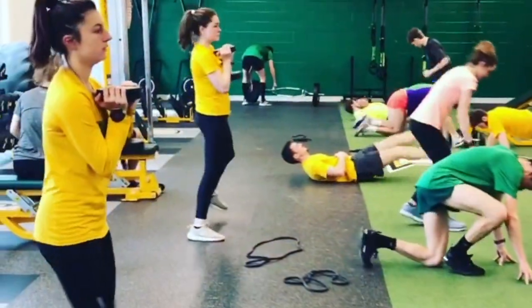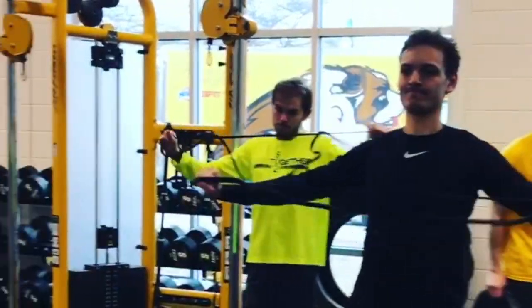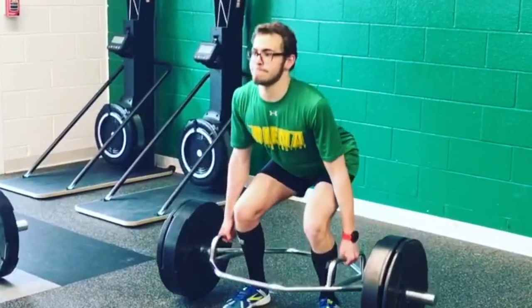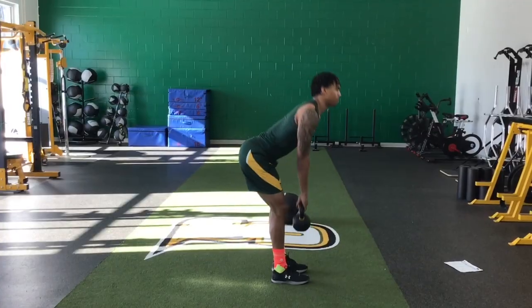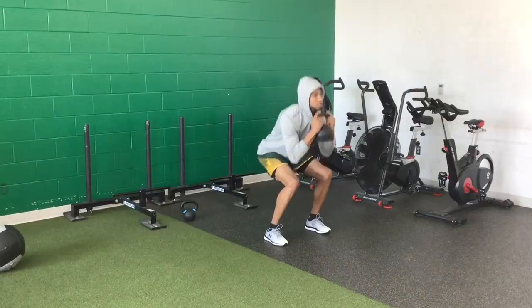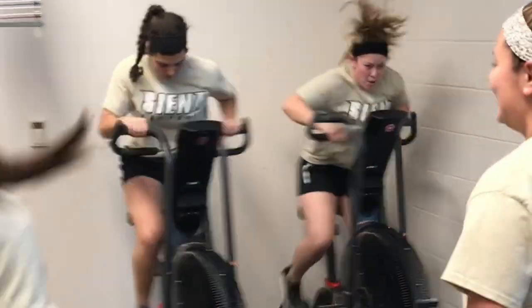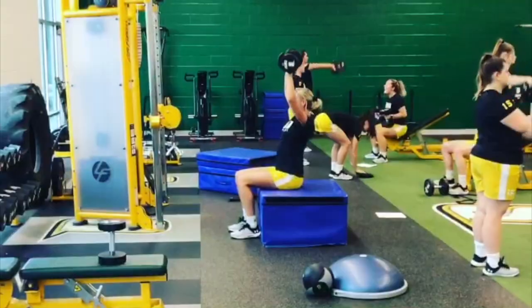Here we are in the brand new Siena Saints Varsity Weight Room. This spread out area has all the accommodations to make us better athletes. Two great advantages of this new weight room is that it's exclusive to student athletes, and the one-on-one attention we get from our two full-time strength and conditioning coaches. Now we'll pass it off to our head strength and conditioning coach, Ernie Rook.